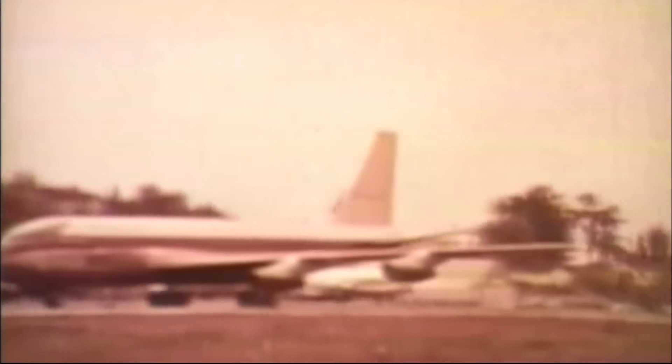Following on from the success of the Dash 80 prototype, the president of Boeing, William Allen, had a vision that the future of commercial aviation was in jets. In 1952, Boeing gave the go-ahead to commit 16 million dollars in building the Dash 80. That was a huge amount of money back then, which represented nearly all of the profits the company had made since the end of World War 2.